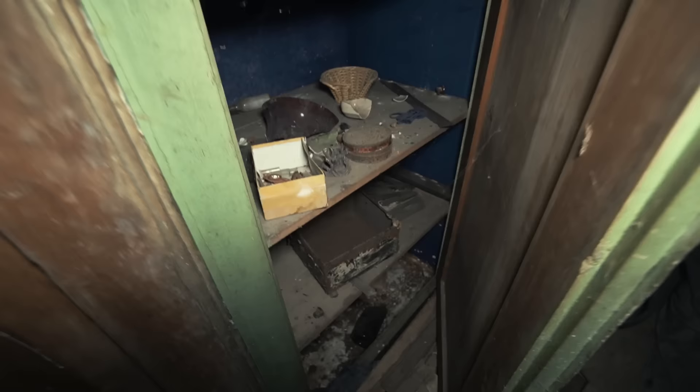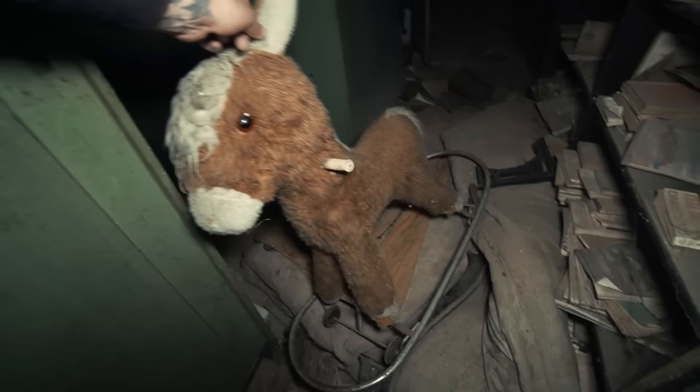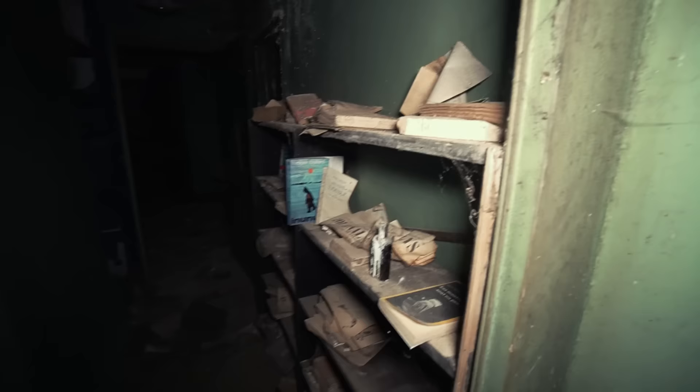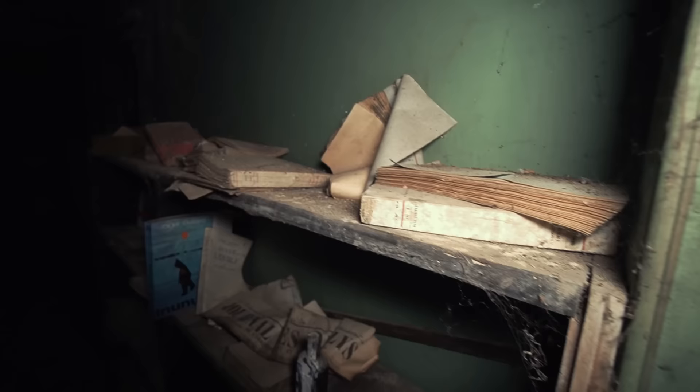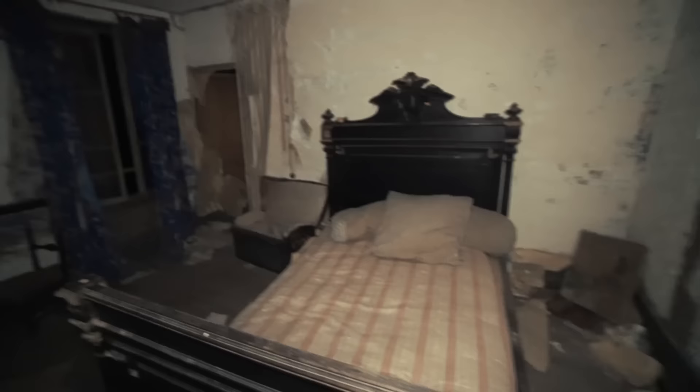Check out this rocking horse — obviously there were children here at one point. Wow — on the bookshelves, covered in dust and debris. I love these old bottles, they're so cool. 1934 on that newspaper! These books look like they haven't been touched in decades.